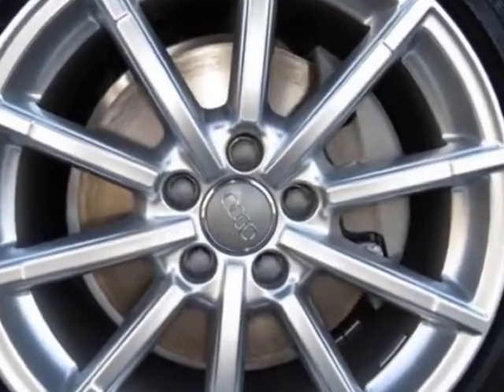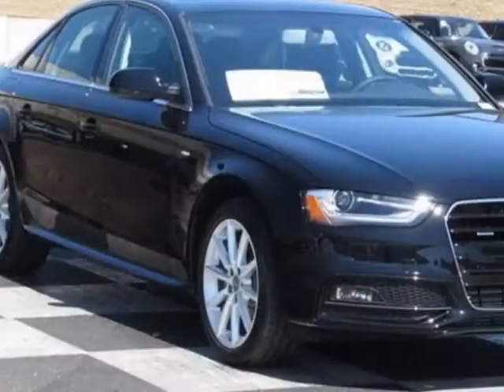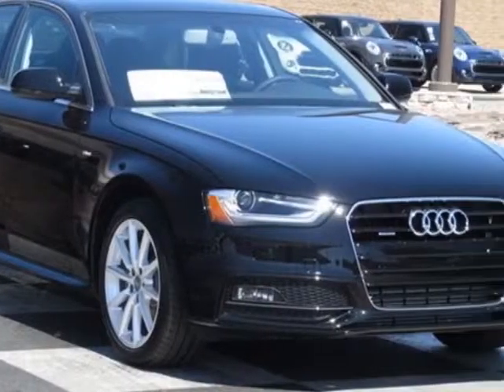Leather seating surfaces, technology package, Audi Guard wheel lock kit, and a premium plus package.